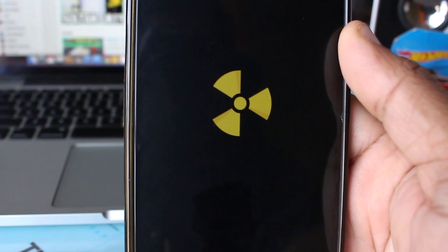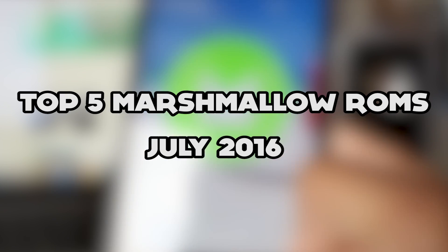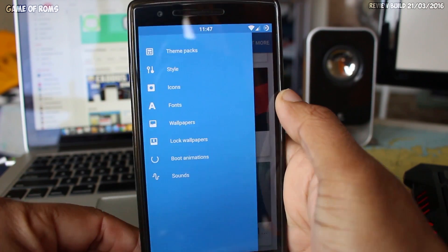What's up everyone, this is Nash back with another video. Today I'm going to show you the top 5 ROMs for OnePlus One in 2016. I will be ranking the ROMs for battery life, stability, and features.